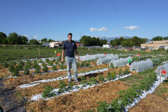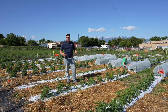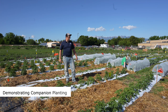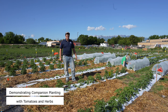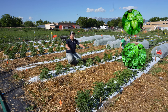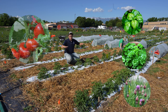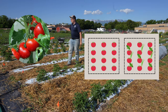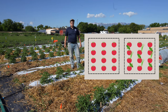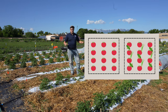Companion planting is the use of interplanting different crops together for some mutual benefit. It's a really common practice in small urban farms and home gardens. In this trial we're looking at the use of different herbs like basil, parsley, and chives interplanted amongst five different varieties of tomatoes. We have our variable group here and we're going to compare that to our control plot where there's no companion planting. We're going to look at things like the amount of pests, the overall plant health, and then yield.